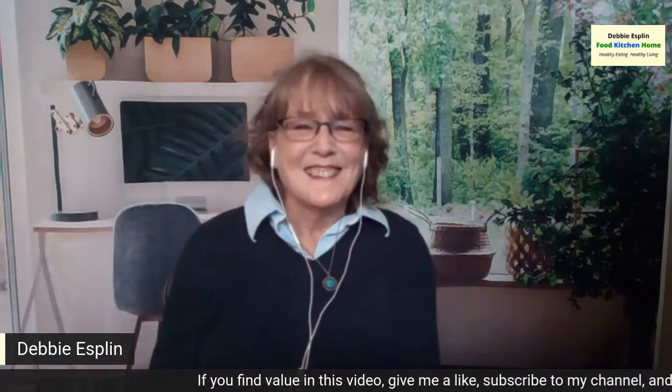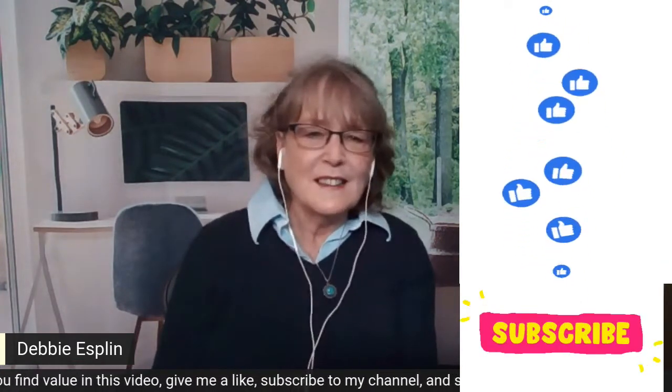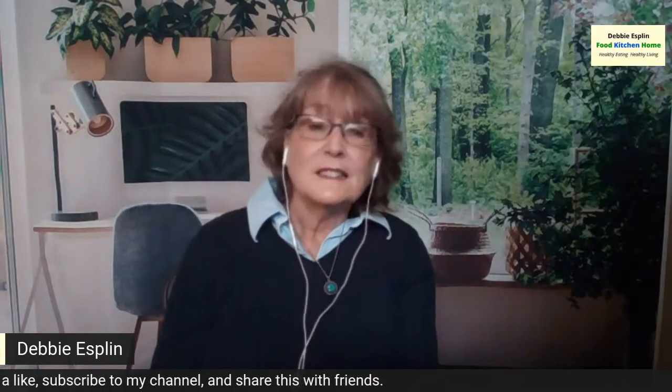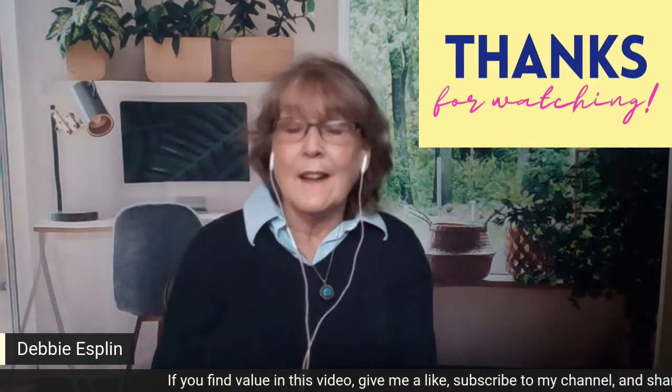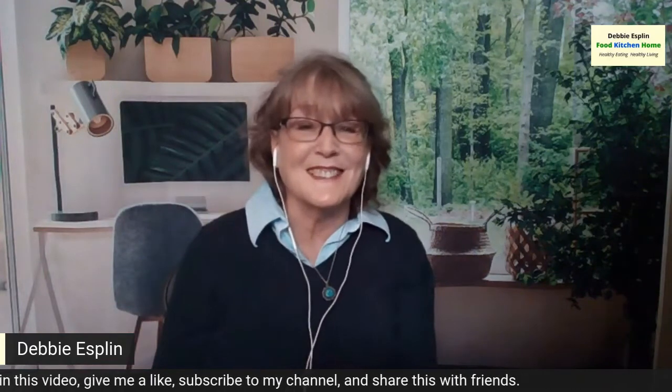So there you go. I hope you like this video. If you do, give me a like, subscribe to my channel, share this video with your friends, and click the bell so you know the next time I upload a video — it might be cooking fast, easy, healthy recipes, or tips and information around food and useful kitchen products like this one. There are other videos about useful kitchen products, so check them out if you're looking for other gift ideas.